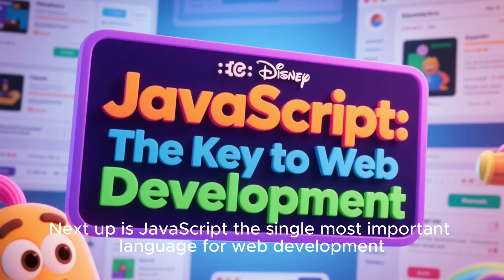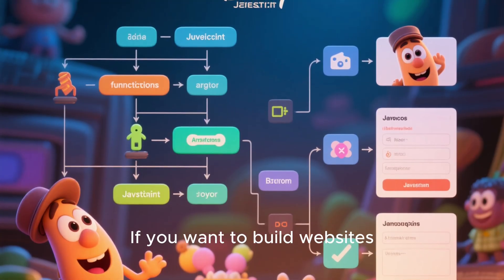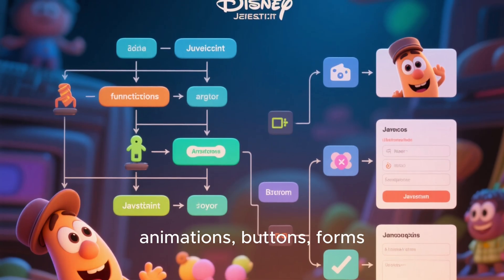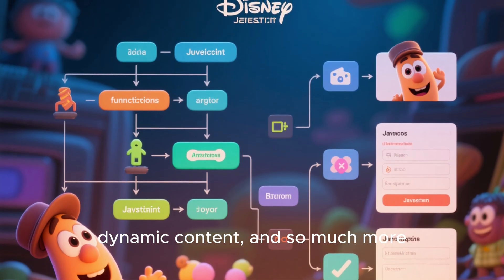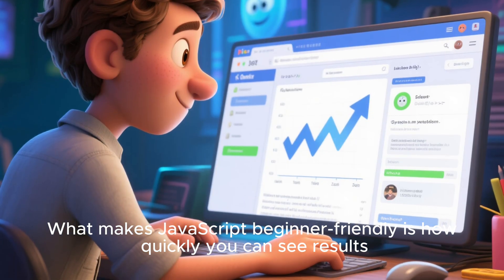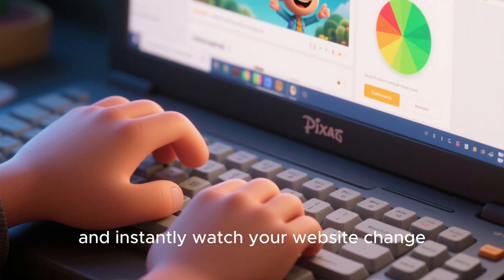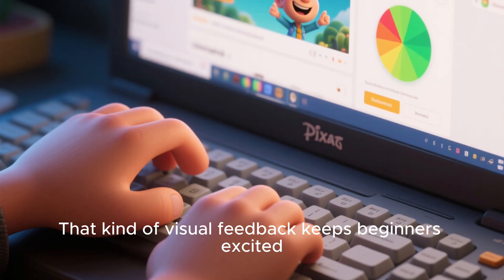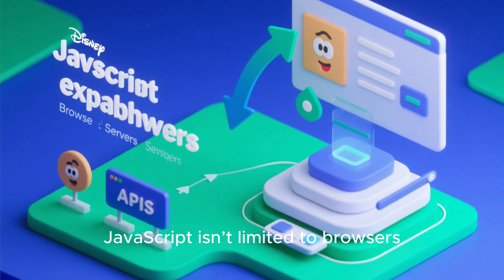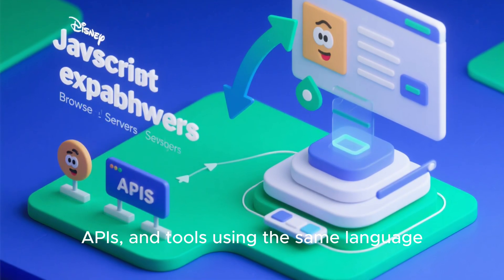Next up is JavaScript, the single most important language for web development. If you want to build websites, JavaScript is a must. It controls interactivity, animations, buttons, forms, dynamic content, and so much more. What makes JavaScript beginner-friendly is how quickly you can see results — you type a few lines of code, refresh your browser, and instantly watch your website change. That kind of visual feedback keeps beginners excited. And thanks to Node.js, JavaScript isn't limited to browsers anymore — you can build full backend servers, apps, and tools using the same language.